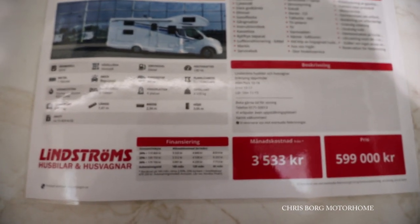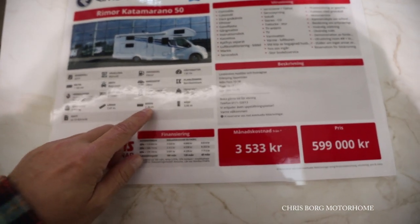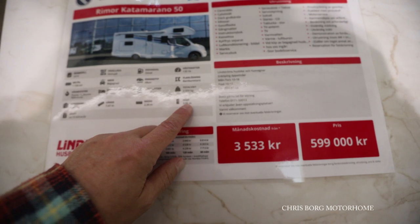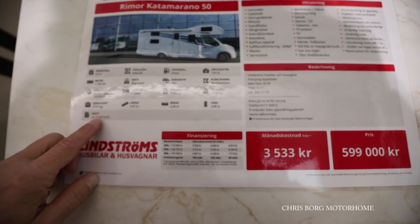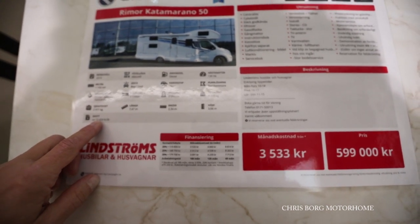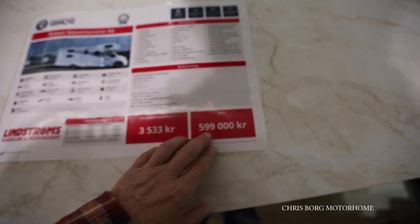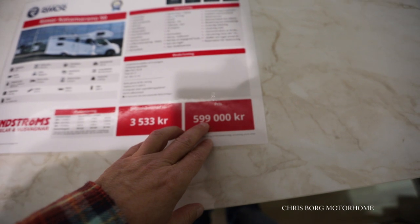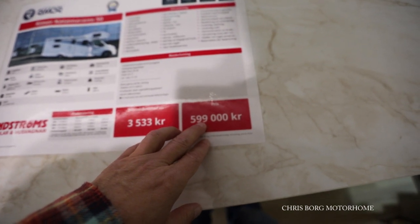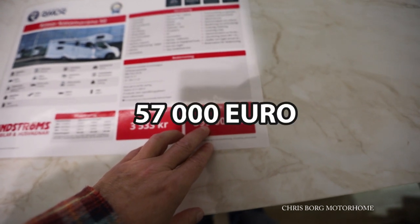It's 747cm long, 234cm in width, and 306cm in height. The road tax for this one is around 1300€ a year. The price here in Sweden is 599,000 Swedish crowns, which is maybe 56,000–57,000€.